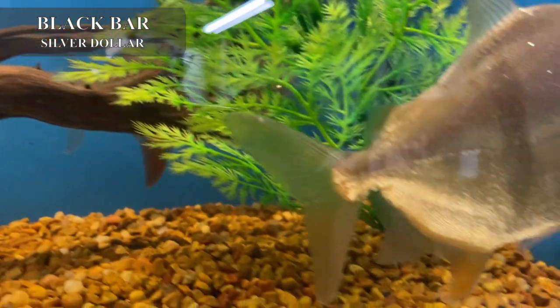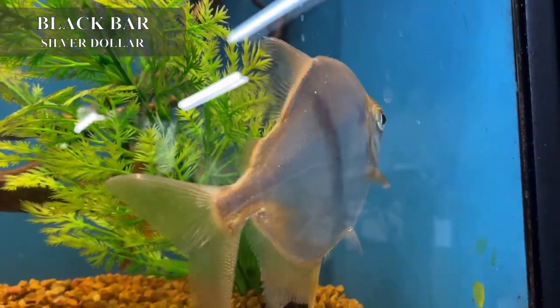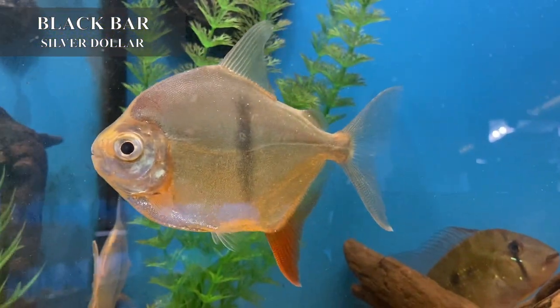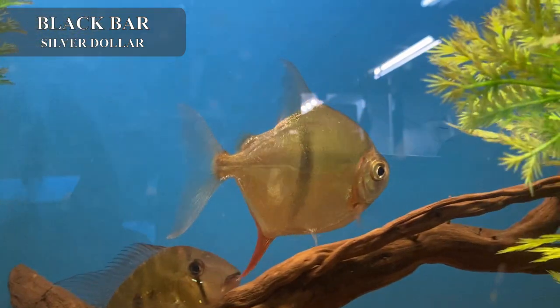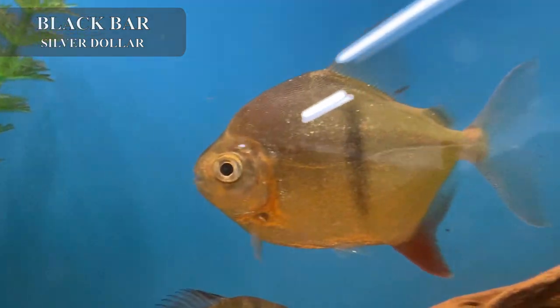We got in some really cool black bar silver dollars — they're really big. I've managed to luck out and get these on the trade end, actually. This is not a fish you commonly see in the store, and when we do have them they're not of this size. I've only got three — they're really nice, really big, and really pretty.